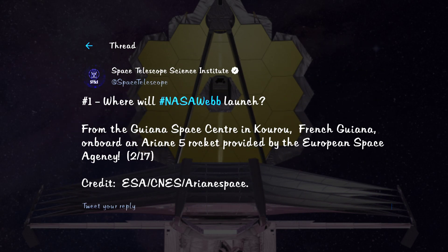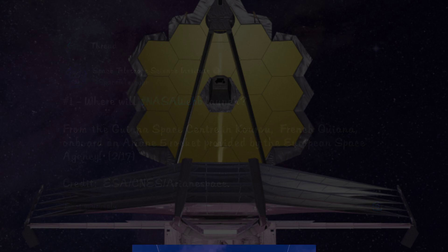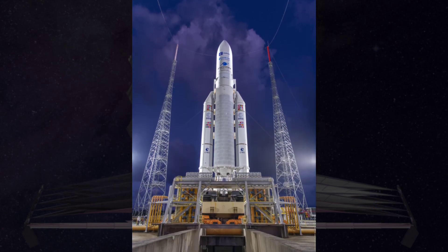Where will the Webb telescope launch from? If you've watched our space telescope episodes, you might know already — it is launching from the Guiana Space Center in Kourou, French Guiana, on board an Ariane 5 rocket chosen as the launch provider by the European Space Agency.